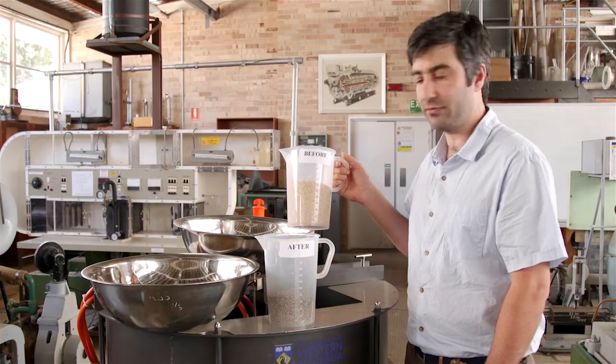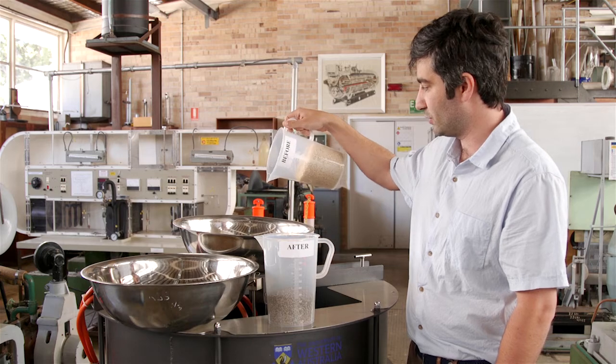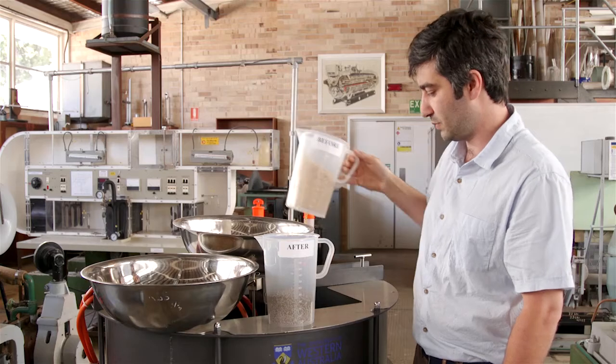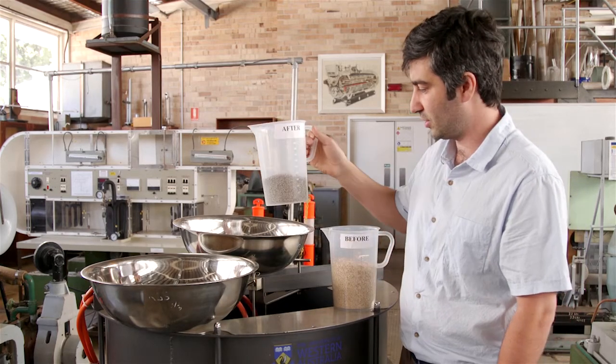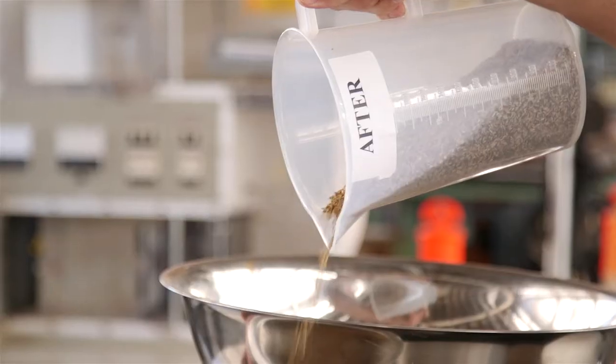What I have here is Spinifex seeds before treatment. As you can see, if you try and pour them they clump together, they tangle, and they don't pour very effectively at all. That's a problem for mechanised seeding devices. However, within a few minutes of our treatment, the seeds flow and pour very successfully.